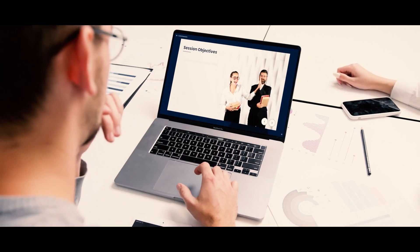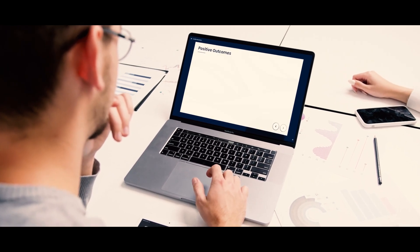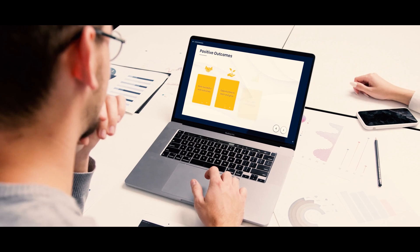The final module explores strategies for handling conflicts, enhancing problem solving, and improving communication skills.